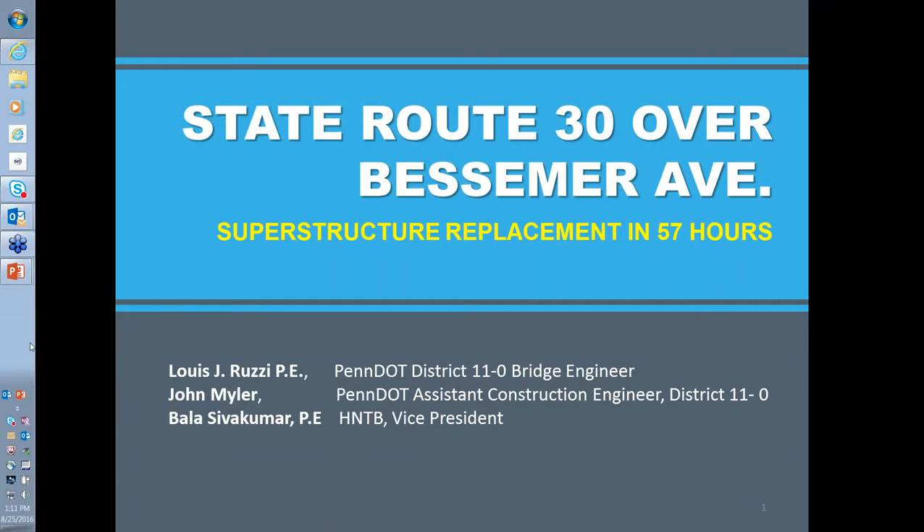My name is Lou Ruzzi, District 11 bridge engineer for the Pittsburgh area. Welcome to today's webinar on the 57-hour replacement of SR-30 over Bessemer Avenue. I'll kick off the presentation and then turn it over to Bala Sivakumar, who will talk about the design, and then John Myler, who will cover the construction aspects of the project.